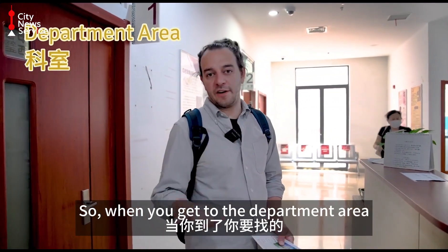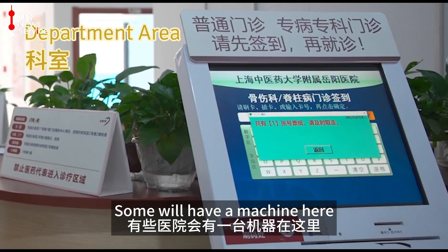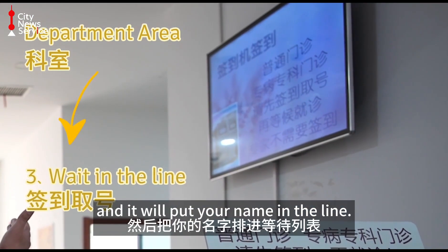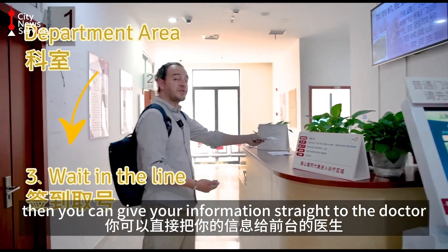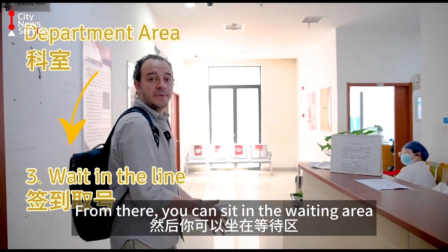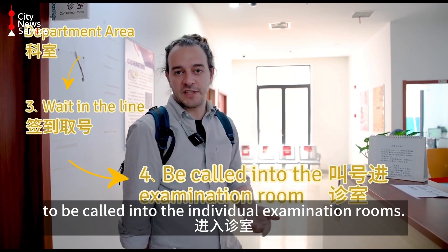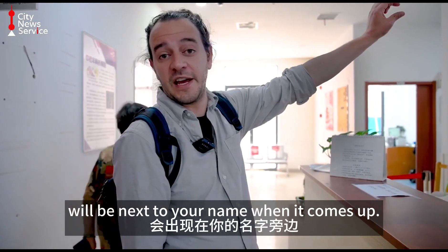When you get to the department area that you need to visit, you can do one of two things. Some will have a machine here and you can scan your card in the machine, which will register that you've arrived at the department and put your name in the line. If they don't, you can give your information straight to the doctor or nurse at the desk and they'll put you in the line. From there, you can sit in the waiting area and patients will be called one by one into the individual examination rooms. The number of the examination room you're to visit will appear next to your name when it comes up.